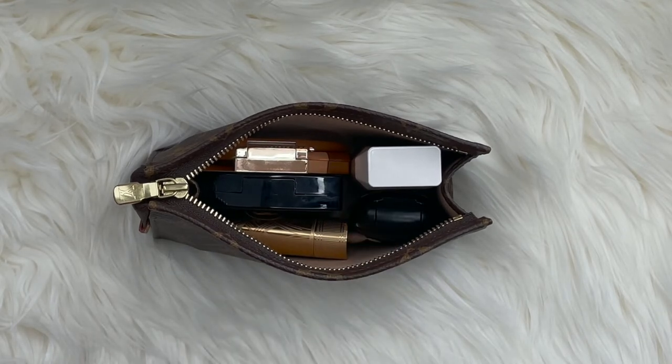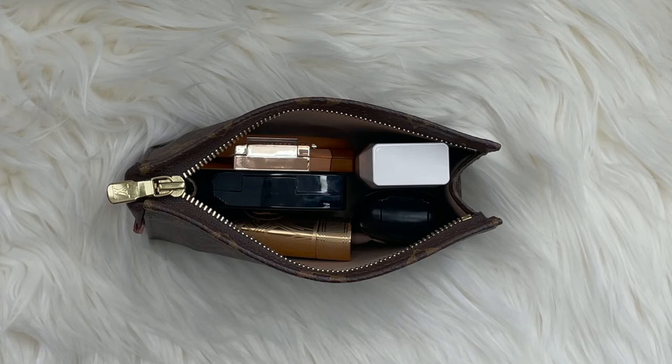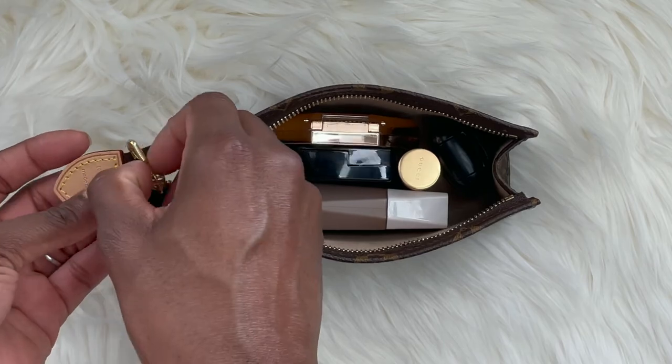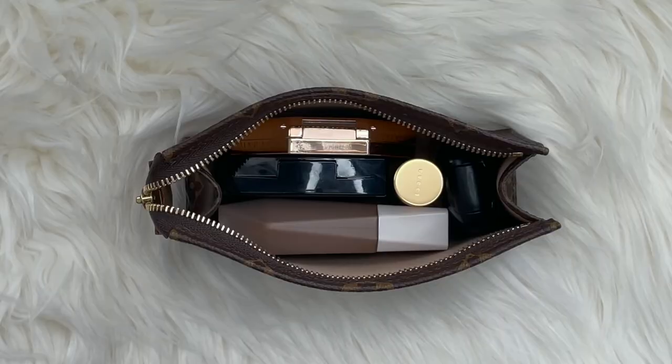One thing I must say — if you're concerned about laying your foundation flat for fear of it spilling, you can wipe this clean. I have washed the interior of this toiletry pouch; all you need is a damp cloth and soap to remove all makeup traces. The Fenty Beauty full-size foundation is too tall for this pouch, so you are unable to close it upright and would have to lay it flat. Laying it flat, it does close — a little bent out of shape, but it closes.